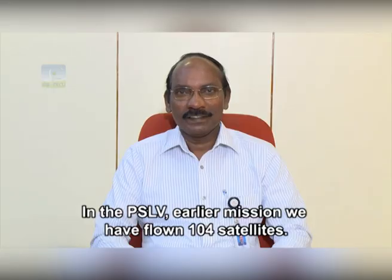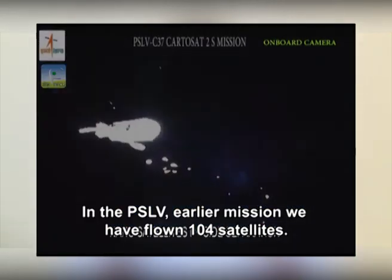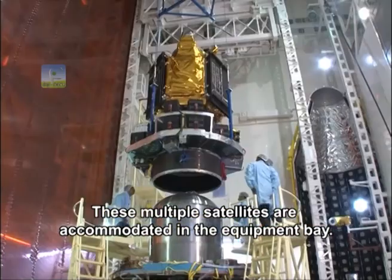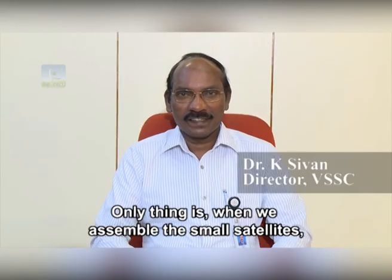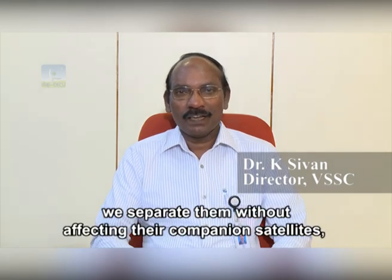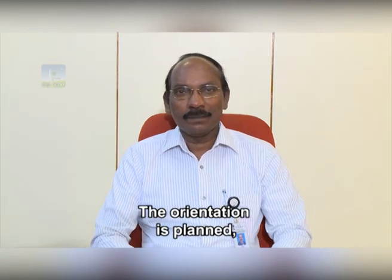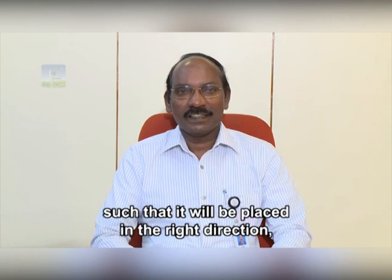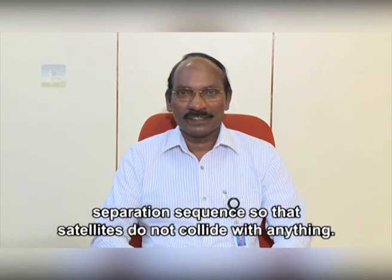In PSLV missions, we have flown up to 104 satellites. Multiple satellites are accommodated in the equipment bay. When assembling, the small satellites are separated without affecting companion satellites. The orientation is planned such that each is mounted in the right direction, and during separation we carry out an optimum separation sequence so that nothing collides.